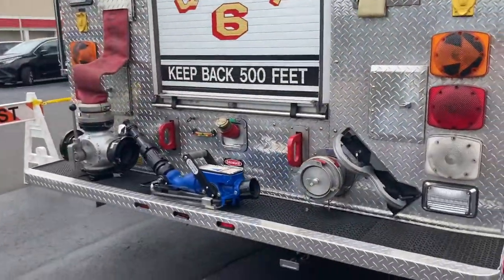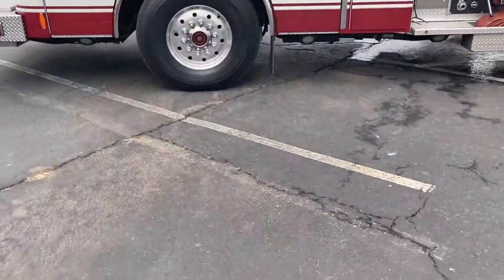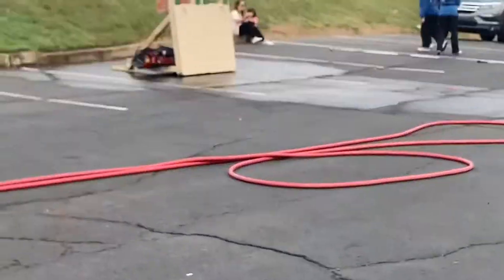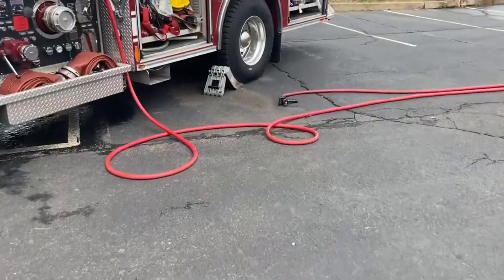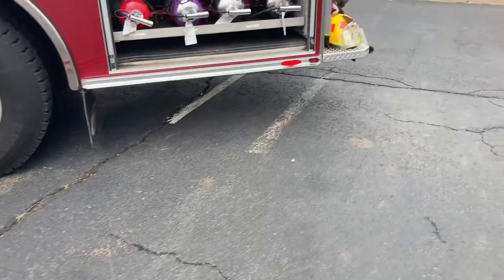Before the video ends, I forgot to show Engine 1-2 and Utility One. Here's Engine 1-2 with the fire hose — it's basically used for the house demo where kids can put out fires. There's also some gear here.